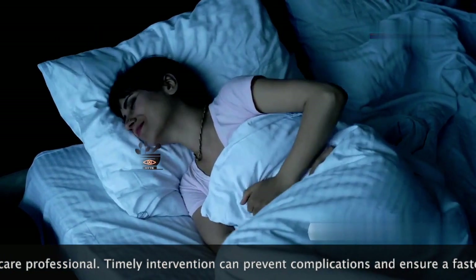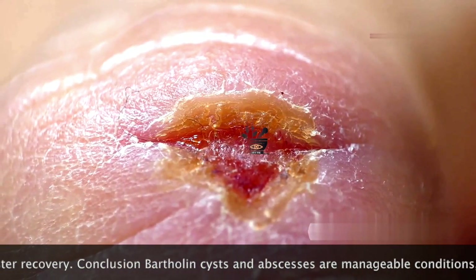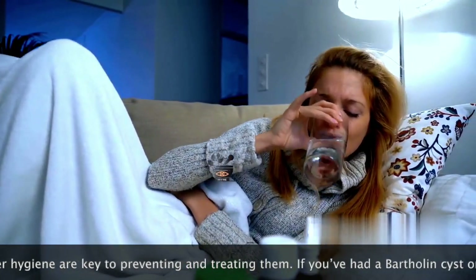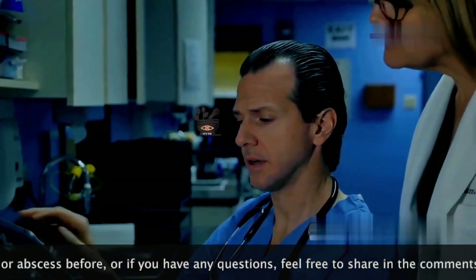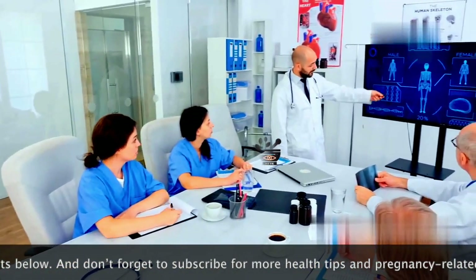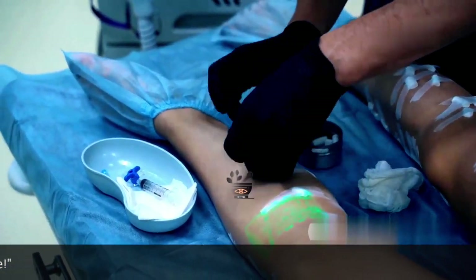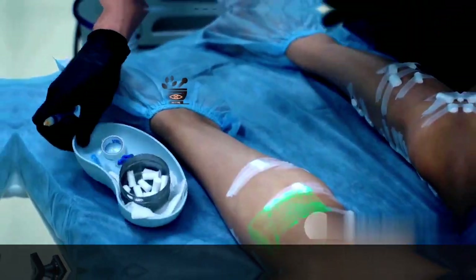The severe, throbbing pain can make everyday activities difficult. The affected area becomes red, swollen, and tender to the touch, making it hard to sit or walk comfortably. Other symptoms may include fever, chills, and a general feeling of illness, indicating that the infection is affecting the body more broadly. Prompt treatment is essential to prevent complications — if left untreated, the infection can spread to surrounding tissues, leading to more serious infections requiring extensive treatment, and in some cases hospitalization and intravenous antibiotics.